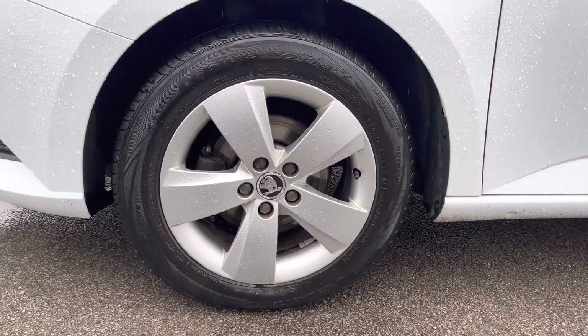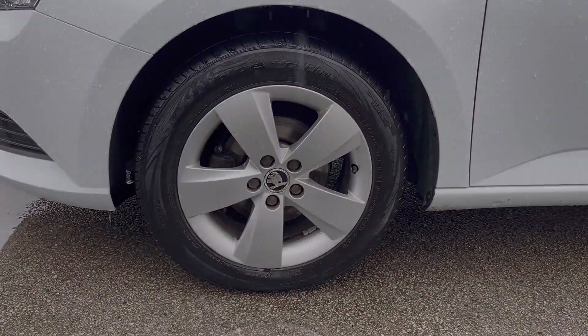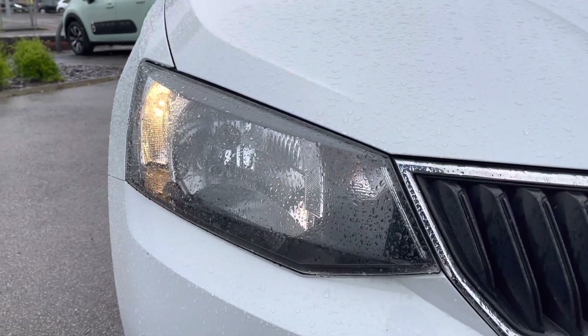It does sit nicely on 15-inch alloy wheels, and you have daytime running lights that complement the vehicle all throughout the day.